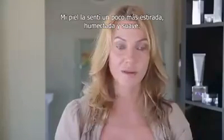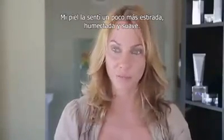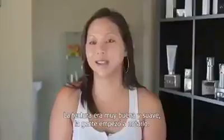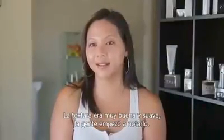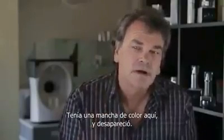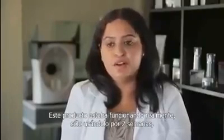I started noticing my skin was feeling firmer and the wrinkles were getting lighter. My skin felt just a little tighter, a little plumper and softer. The texture was really nice and soft. People started to notice. I had a color spot here that actually went away.